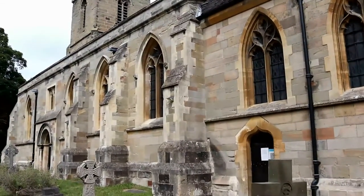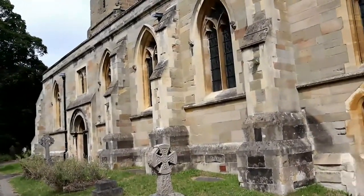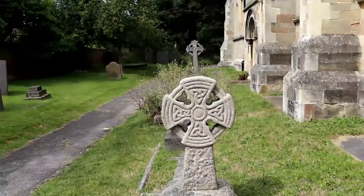The church stands almost at the centre of England in Yoxall, which was mentioned in the Domesday Book of 1086. The church today is a grade 2 listed building.